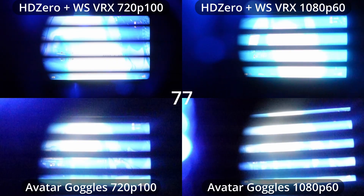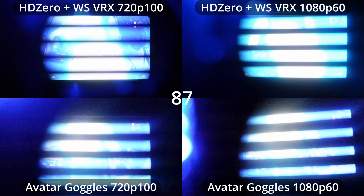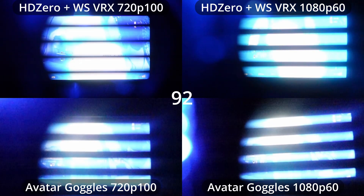What we can see is that the HD Zero goggles plus Walksnail VRX are slower than the Avatar goggles in both of these modes. Even though the HD Zero goggle does support the 720p 100 frames per second mode from the Walksnail VRX, it isn't able to achieve quite the same latency as the Avatar goggle. Now let's put the HD Zero goggle up against the Sky 04X, both using the Walksnail VRX, and see what that tells us.